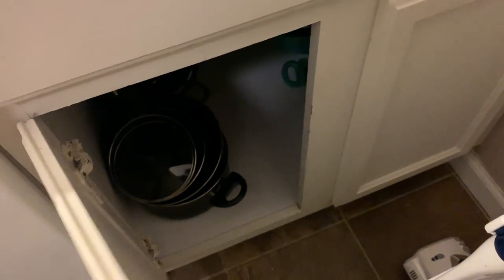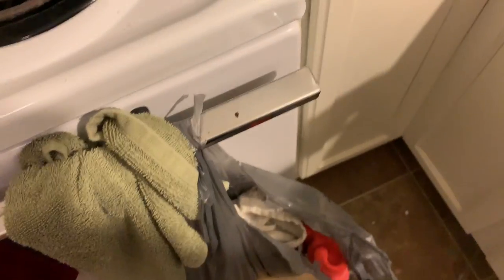We have Tupperwares, Corningware, all the silverware, pots and pans, and all that fun stuff in there. Measuring cups and all that's going in too. Some of this stuff isn't staying but it's active right now.